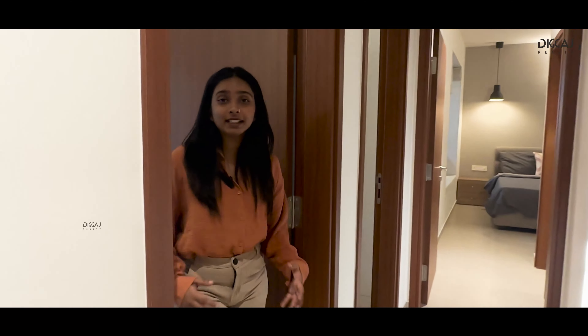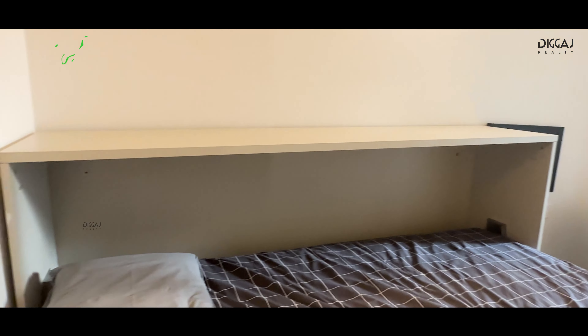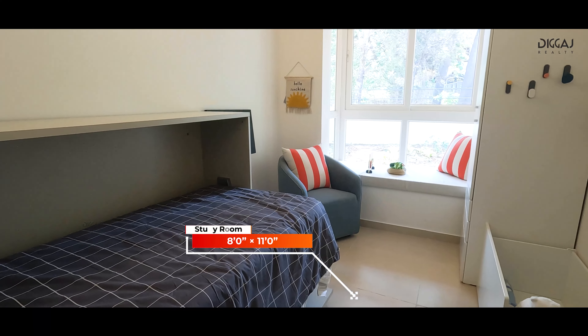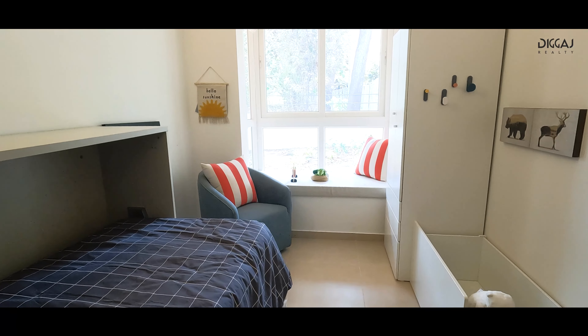Now let's step into the versatile study room, boasting an impressive size of 11 x 8 feet. This room is incredibly versatile — whether you need a home office or a fun space for the kids, the possibilities are endless. Plus, check out the bay window, offering a cozy space to unwind with a book.